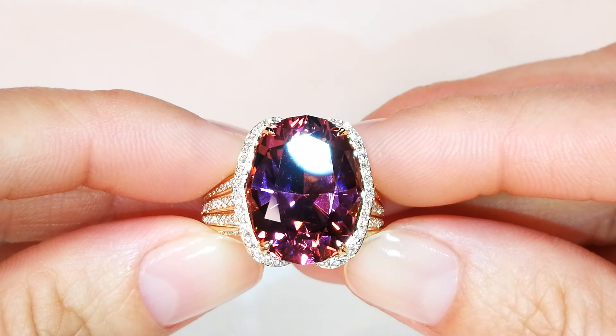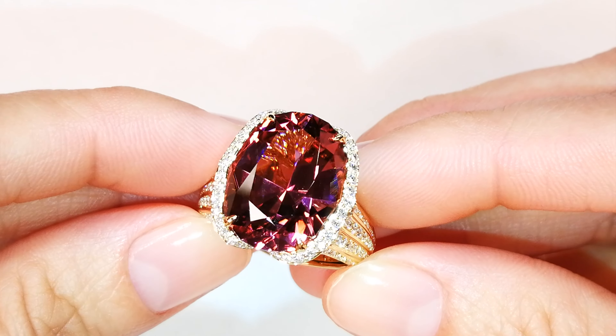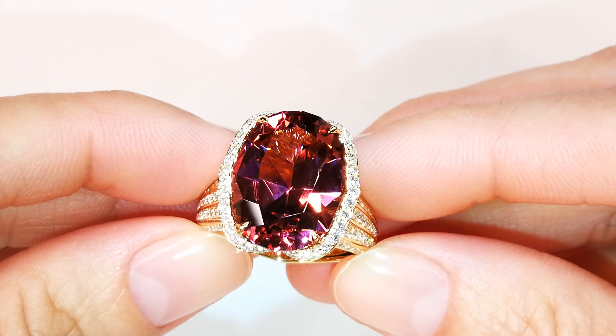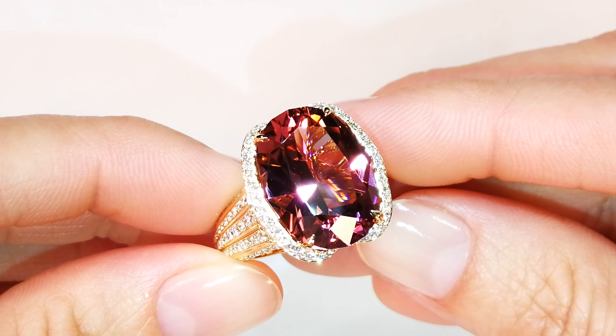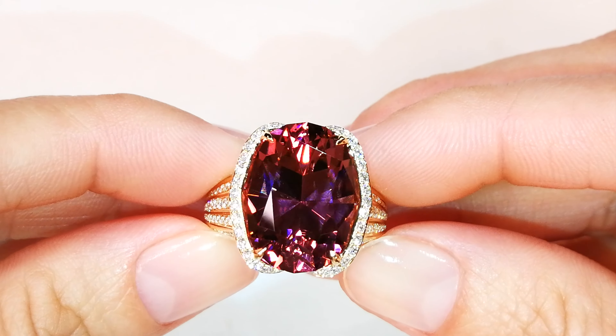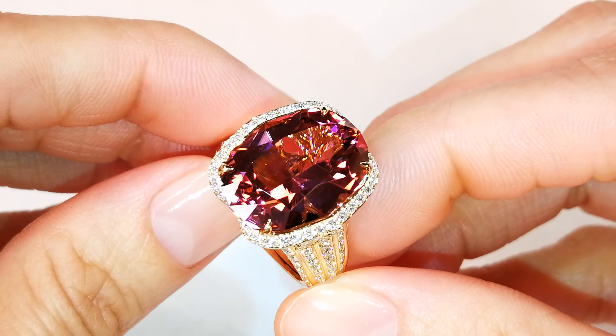The stone is perfectly cut. It used to weigh 25 carats, but Kat has cut it to 12.95 carats — flawless Kat Florence, full brilliant cut. Legendary. Only Kat is crazy enough to put that precision on such a rare geological phenomenon.